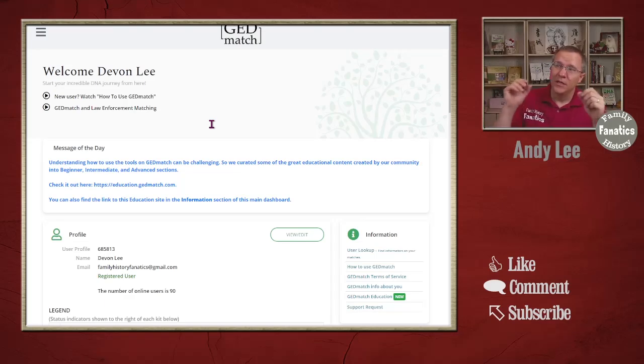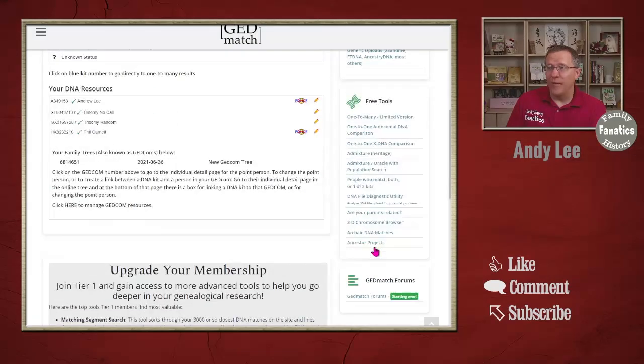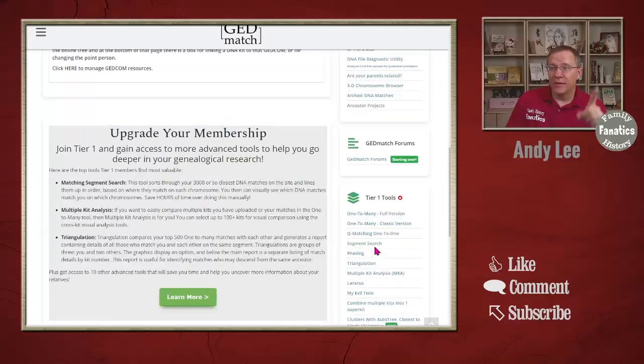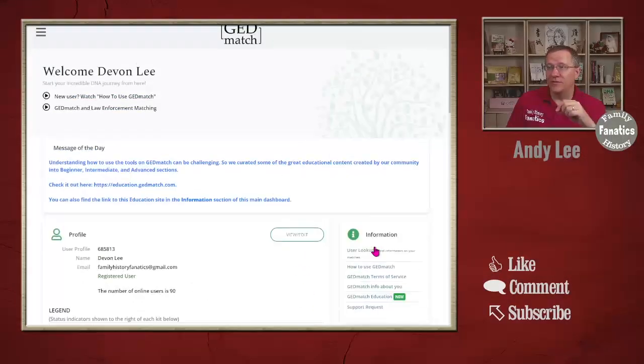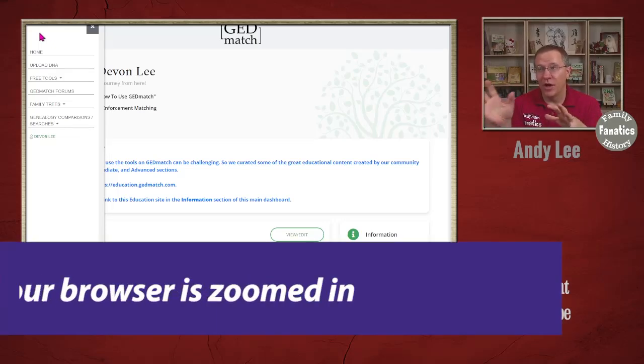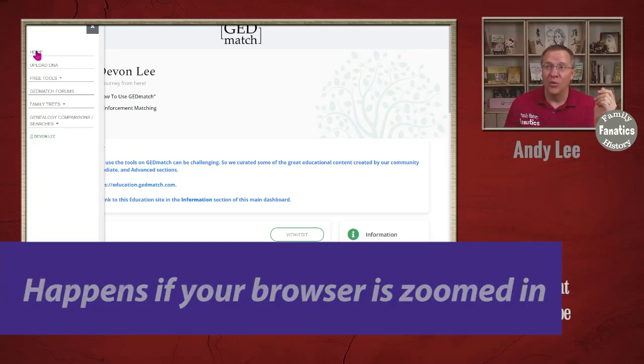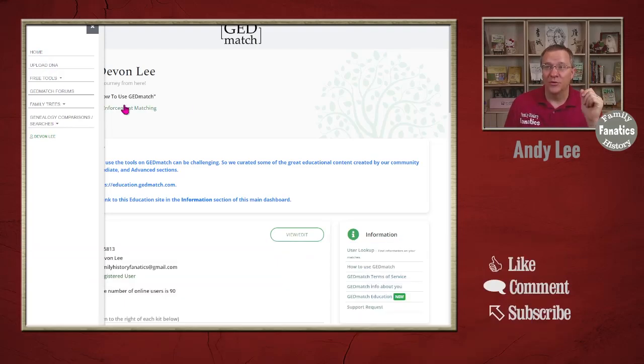Once signed into the new website, you'll notice the layout looks somewhat similar to before. We have the welcome message, messages from GEDmatch, our profile and kits in the center, and on the right-hand side we have the different tools. Up in the top left-hand corner, clicking those three bars gives you quick links to tools as well as a link back to the home page. Whenever you're on any GEDmatch page, those three bars let you quickly get back home or upload your DNA.